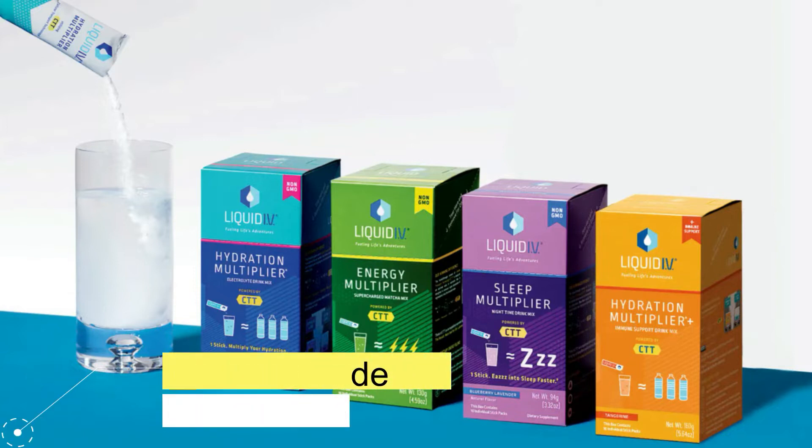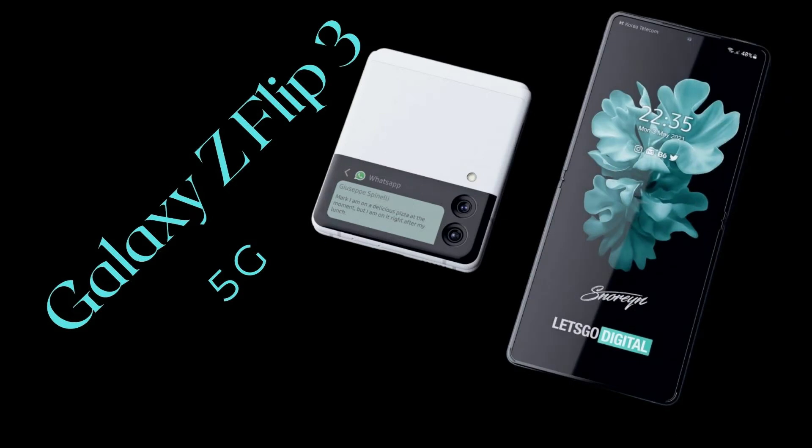Today our topic is the Samsung Galaxy Z Flip 3 5G.